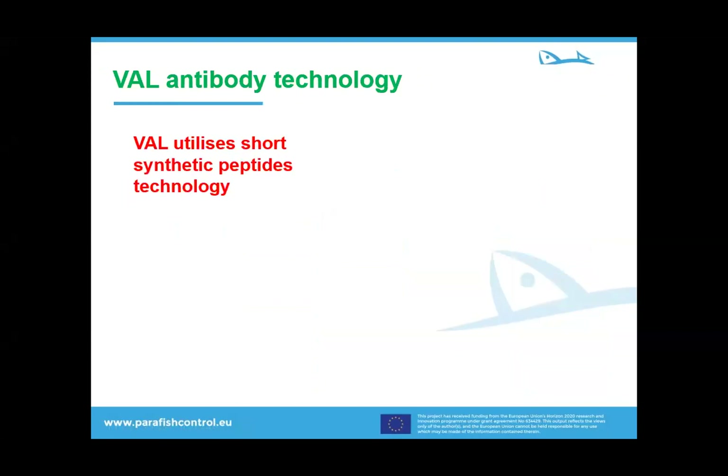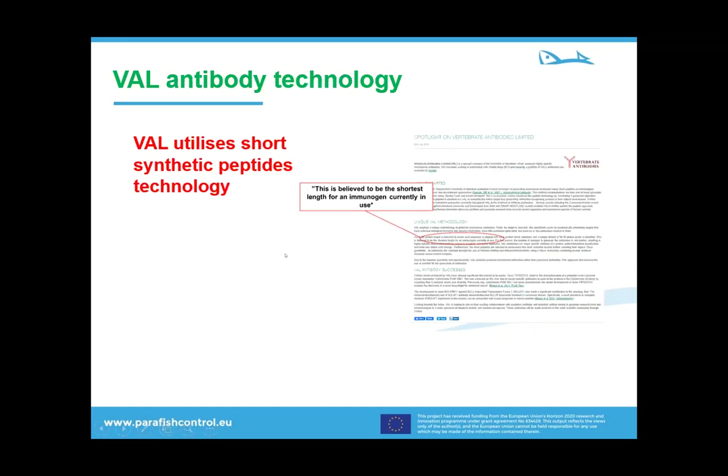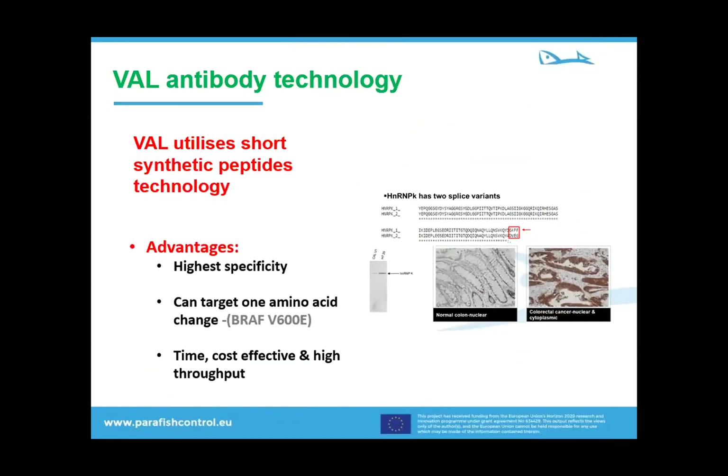Our first technology is our antibody production unit. We have a robust technology that utilizes short synthetic peptides, believed to be the shortest immunogens currently in use. This approach offers a high degree of specificity — even a single amino acid change can be detected using this approach. Importantly, this approach is time and cost effective and can be integrated into high throughput assays. There is also a very significant advantage of using this approach, which I will come to later.